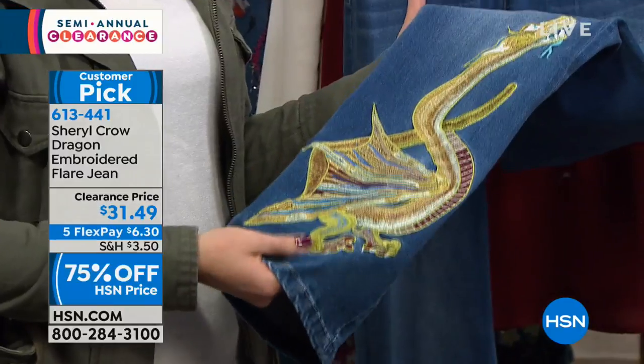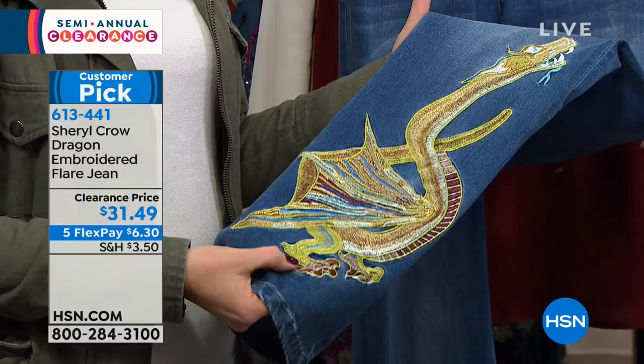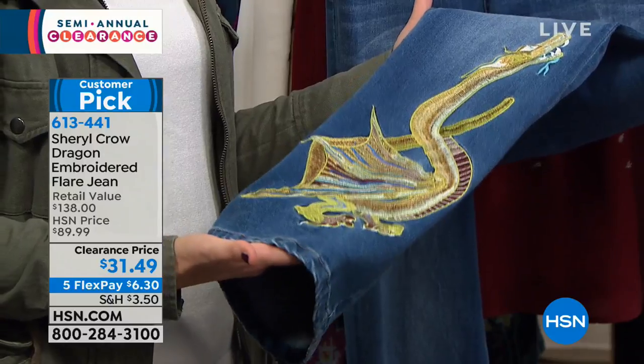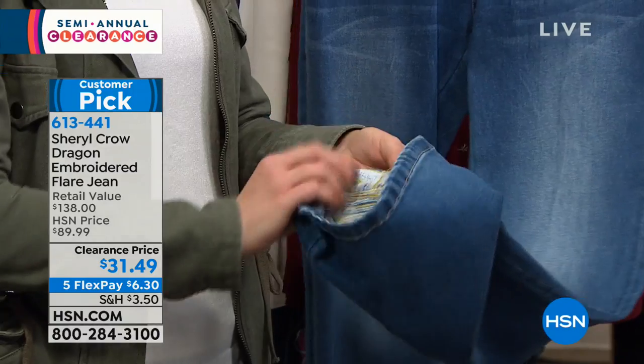We have two options. You have them in the medium wash. Rochelle is showing you the artistic, statement-making, bold, powerful dragon. It's a dragon — this is actually patterned off of one of Cheryl's shirts that she had in her closet.